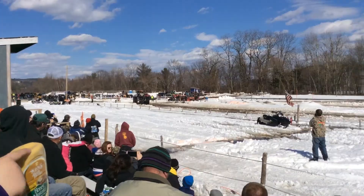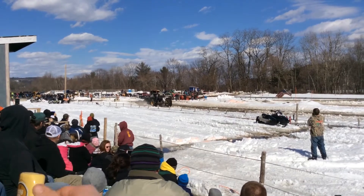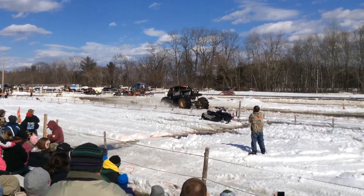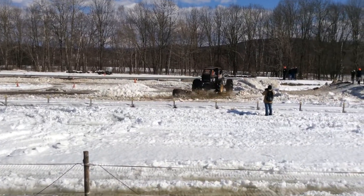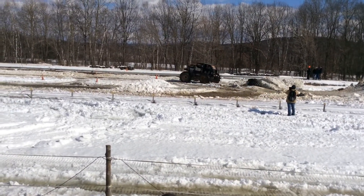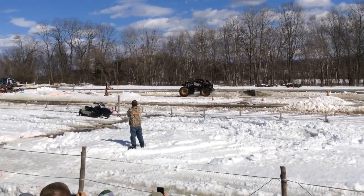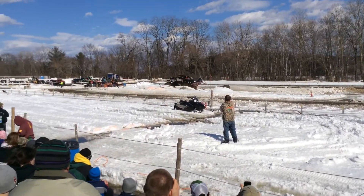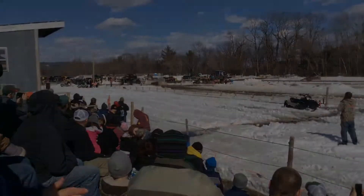Awesome. Swing it wide. Swing it wide. Looking good. Good. An excellent run right there. I'm going to push.